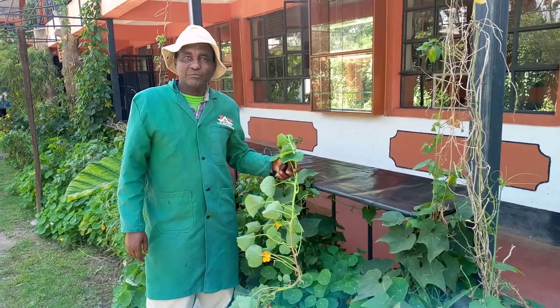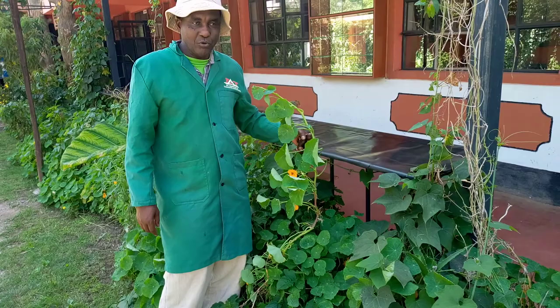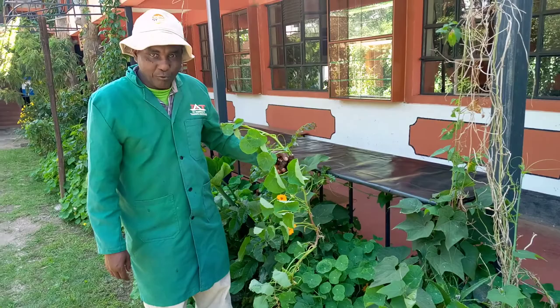Welcome to my YouTube channel. Today I'm going to talk about a very wonderful plant called the Nasturtium plant. Many people think Nasturtium is just a flower, but for me Nasturtium is more than that.